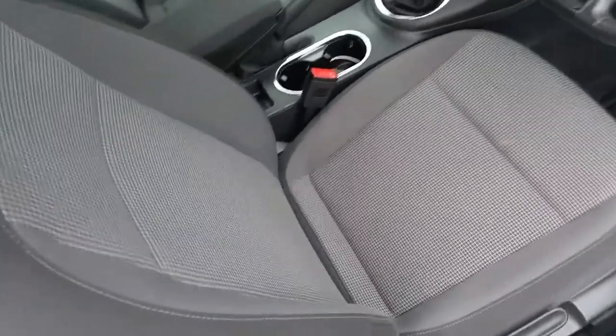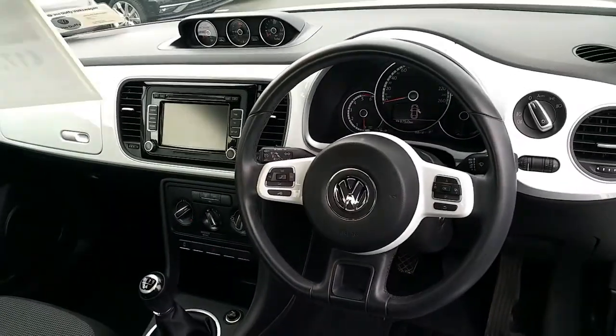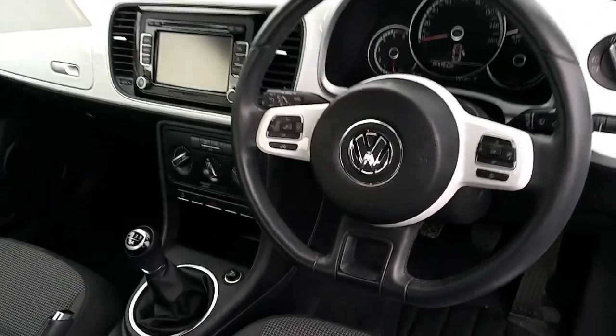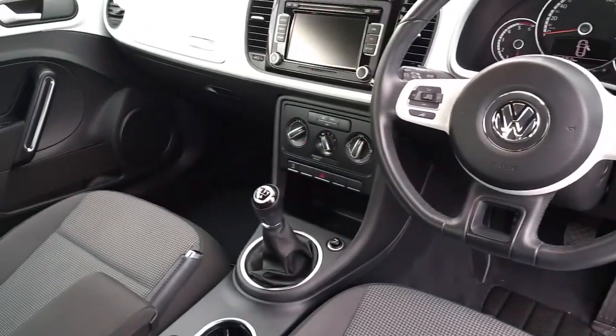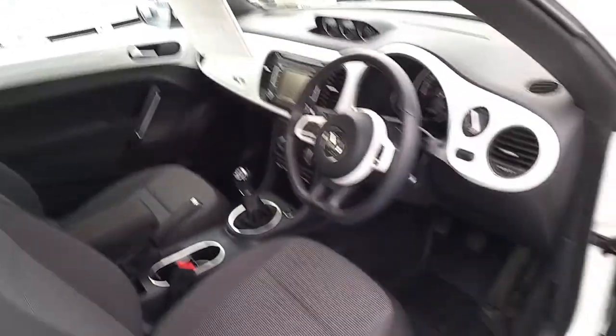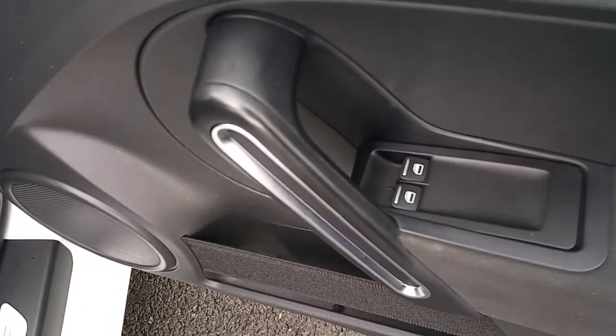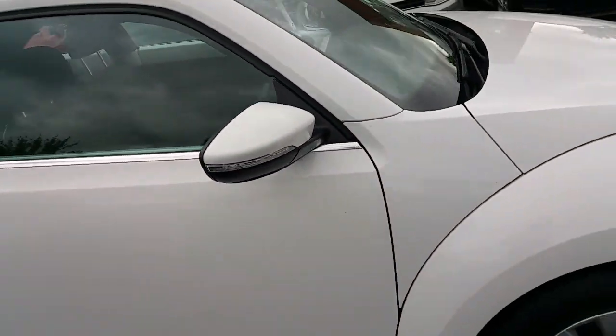The interior is absolutely spotless and has a beautiful white dash to match. The car has cruise control, phone built-in, mileage is 78,000 kilometers, air conditioning, Blue Motion stop-start system, electric windows, and central locking. An absolutely stunning looking car.